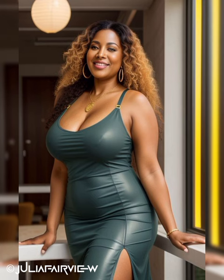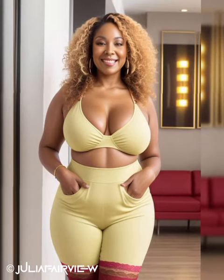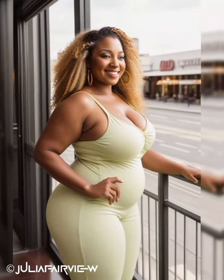Client Meetings: Meeting with clients requires a balance between professionalism and approachability. Choose elegant and refined outfits that convey competence and trustworthiness. A well-fitted sheath dress in a sophisticated color, or a tailored blouse paired with tailored trousers, can make a strong impression. Consider adding a structured blazer for authority, and opt for accessories like a classic watch or a sleek leather tote. Choose comfortable yet chic shoes that project confidence and reliability.